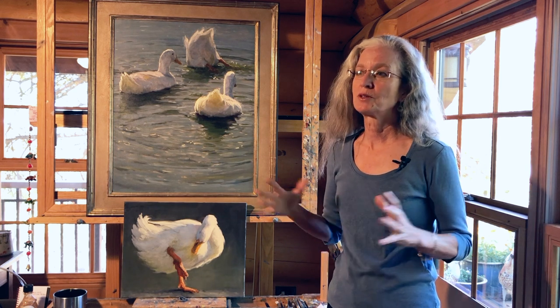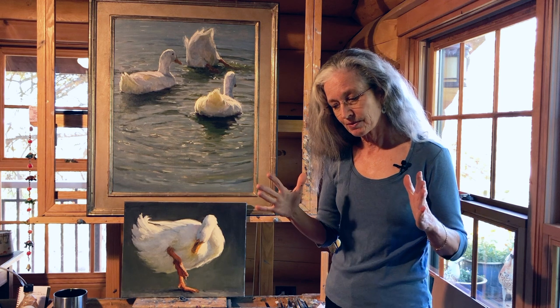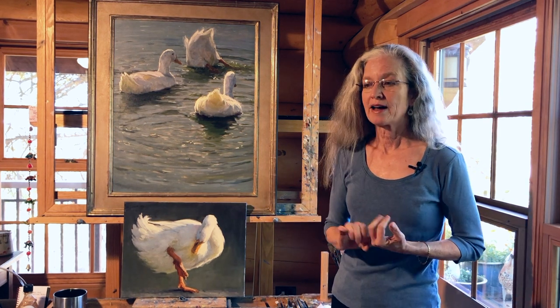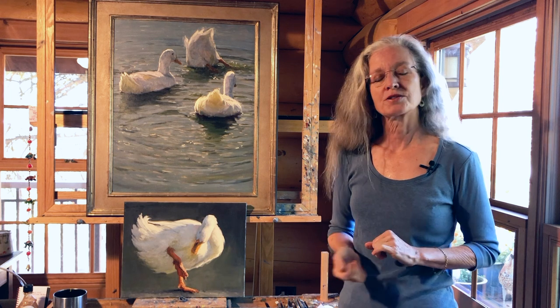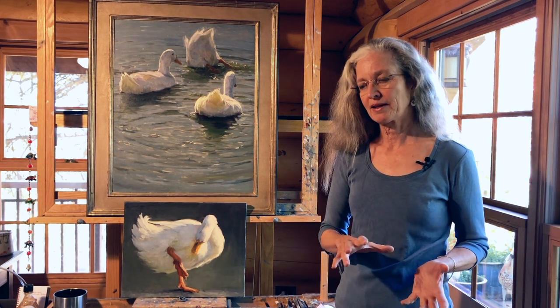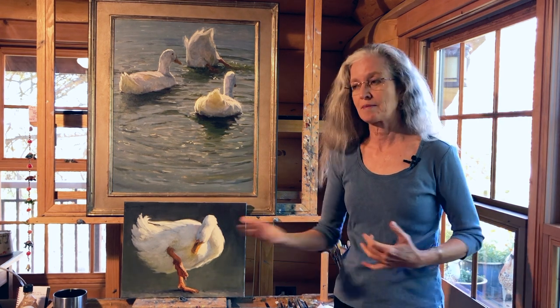Often when I do a larger multi-animal painting, I'll start with a smaller painting of a single animal so that I can better understand the anatomy and figure out how to convey either the feathers or the fur, and also to decide exactly what colors I'm going to use to paint that animal. I use a limited palette, but it helps me to figure out how I'm going to mix the colors. I use the same palette all the time.